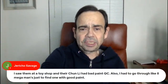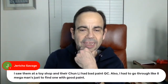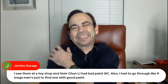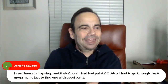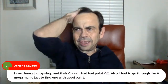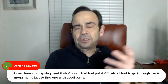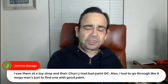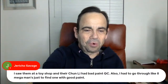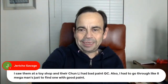Everybody's got great minds in these chats because we're all brilliant — except maybe your host. Jericho Savage saw Jada at a toy shop and their Chun-Li had bad paint QC — he also had to go through like eight Mega Man figures just to find one with good paint. That sucks — I never see those at the targets around me, and there's two targets around me with neither having a good collector section.